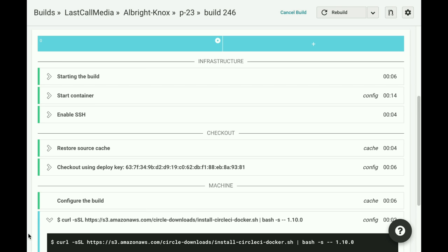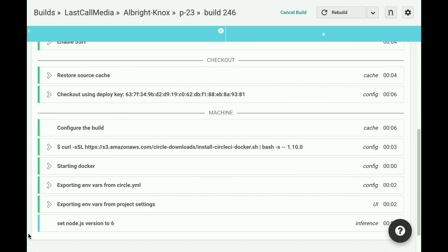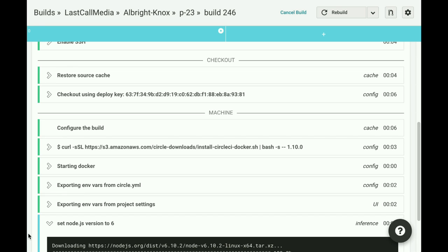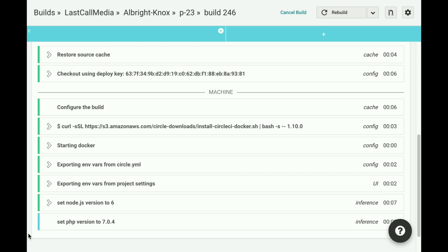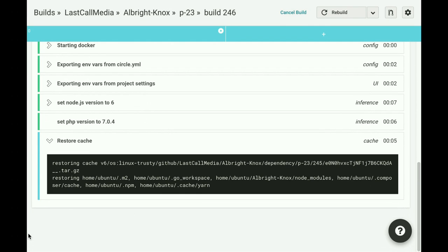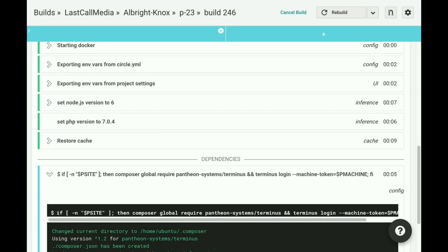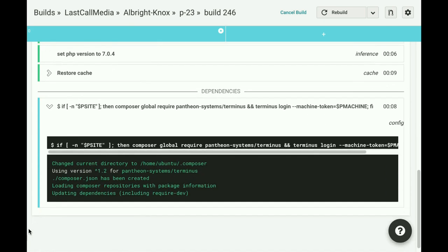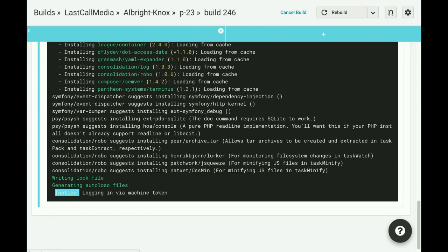Next, we're setting up Docker — we use Docker for the BackstopJS tests. I have to give a shout out to FFW, who I believe is maintaining the Doxel project; we use their container. Next, we're setting up the PHP versions. One nice thing is that in alignment with Pantheon, we can push a PHP version change through both the CI system and Pantheon. So if we wanted to go from 5.6 to 7, we can change our PHP version in both circle.yaml and pantheon.yaml and push that up to have it test and deploy.